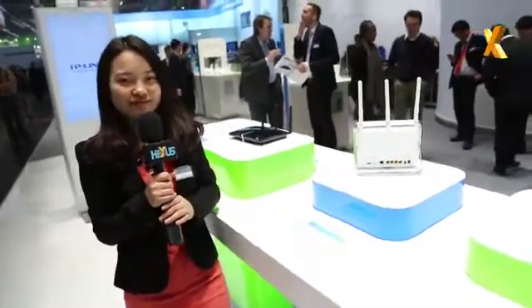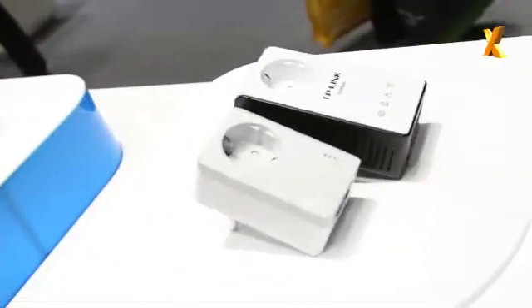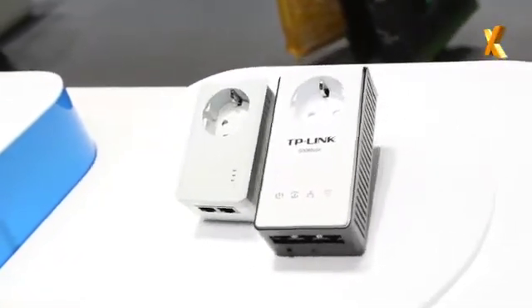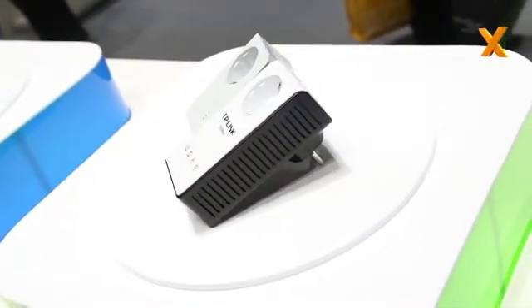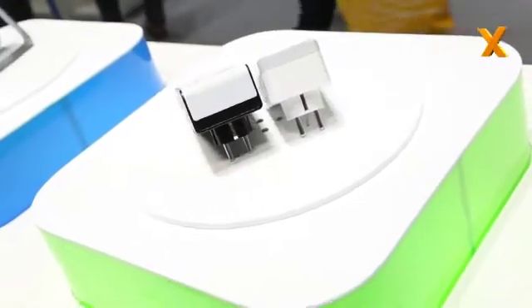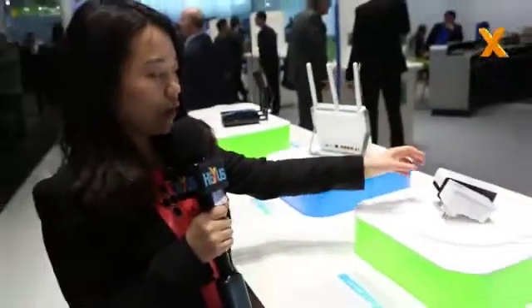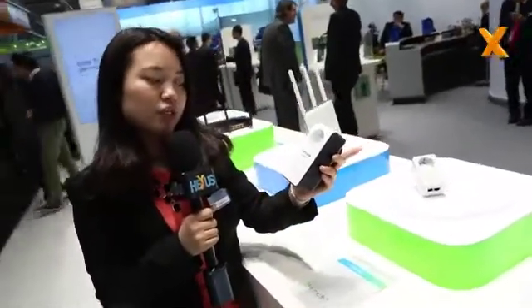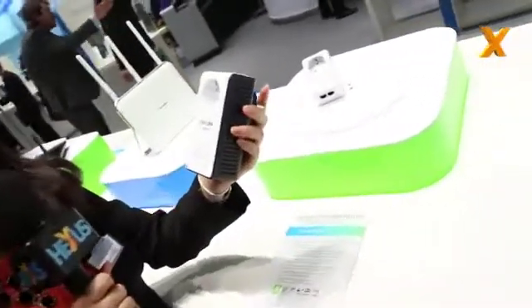This is our new flagship AC router that will surprise the market. Here we come to our last Powerline series. People are having more and more demand to extend their Wi-Fi to, for example, their basement or their loft, and they need reliable connections in most of their rooms. Powerline is a very good solution. Our new wireless Powerline here is the AV500 standard, so it's very fast.